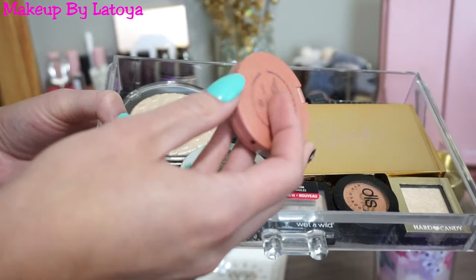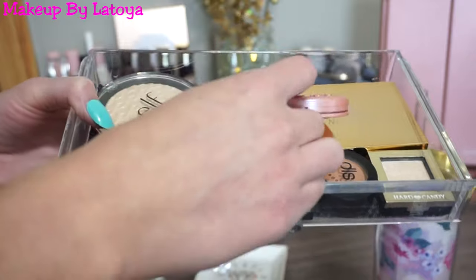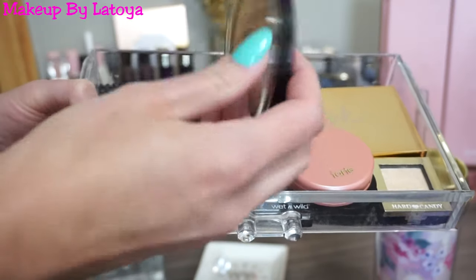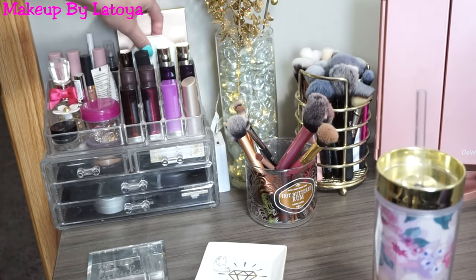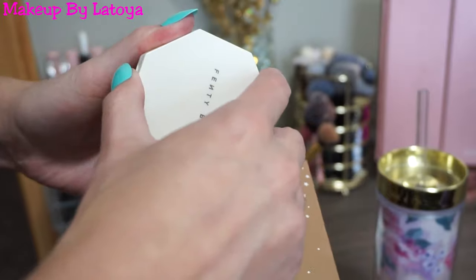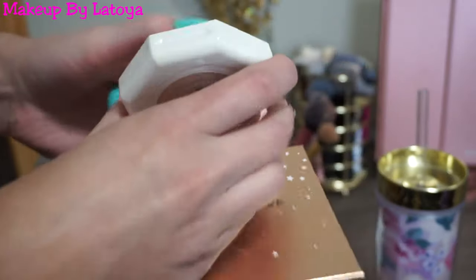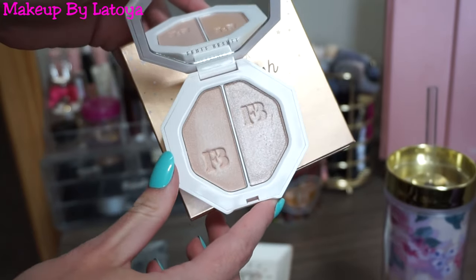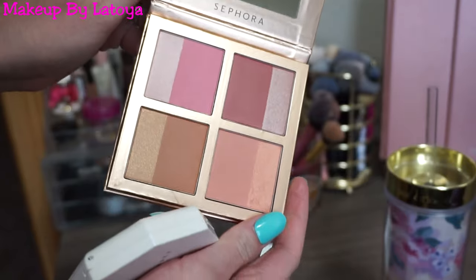I also have a Tarte Amazonian Clay Blush in Party, which I think I got for my birthday, and the Elf Highlight in White Gold. At the top of this little organizer I have two products I really love: the Fenty Beauty Highlight in Lightning Dust and Fire Crystal — so beautiful — and then the Sephora Winter Flush Blush Palette.